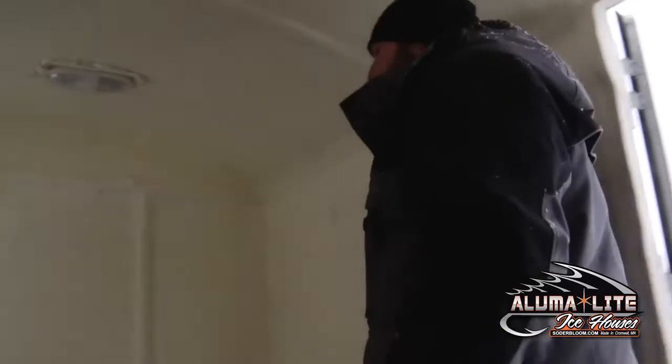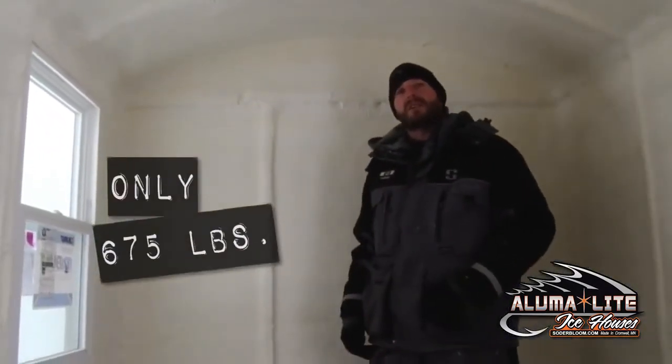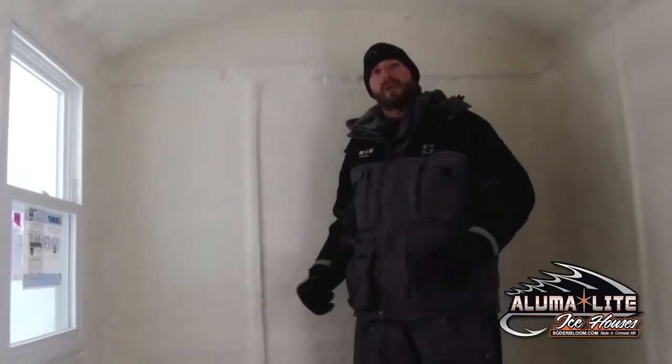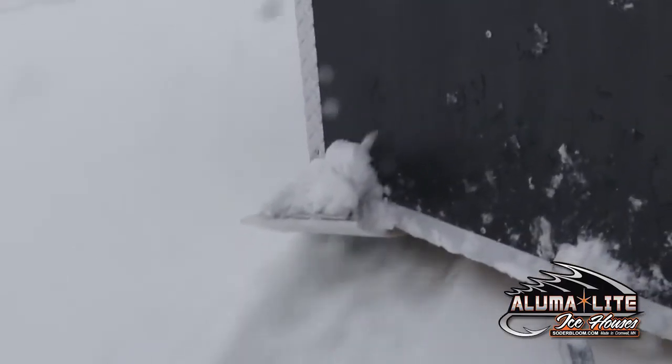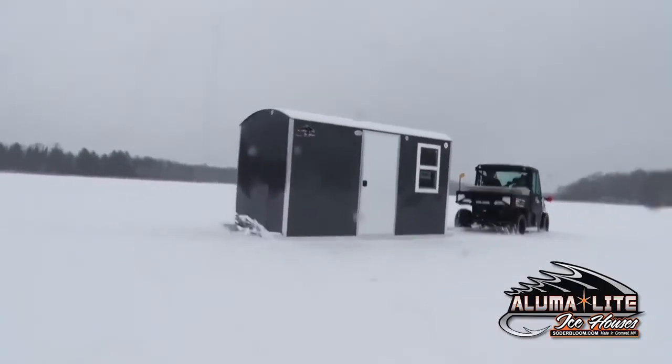One of the first things I'd like to point out, the 6x12 fish house weighs in at 675 pounds. At Alumilite, we pride ourselves on building one of the lightest fish houses on the market. We have also built a 10x22 that we have taken from the Minnesota Legata Woods into the Northwest Angle, 50 miles round trip.